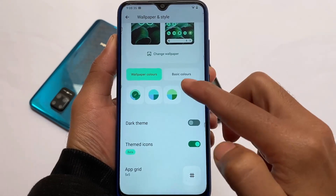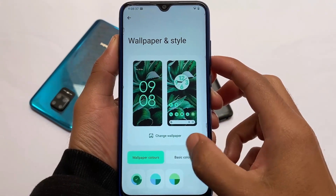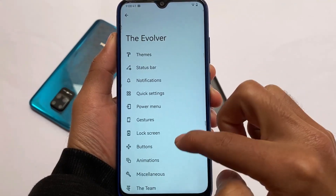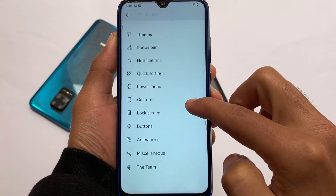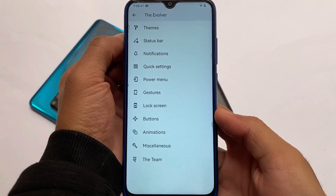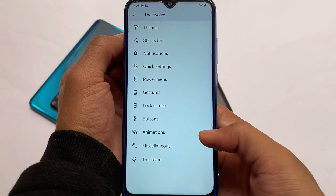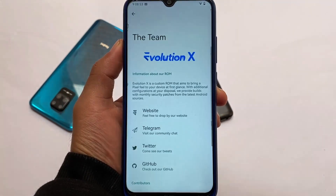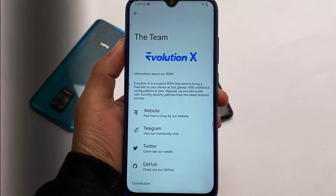Monet theming is working as expected, and themed icons are also working fine. You can use other wallpapers if you want — if you're looking for this wallpaper, I'll try to provide it in my wallpapers channel on Telegram. These are some of the customizations available. The download link is in the description. If you liked this video, don't forget to like and share. I'll see you in the next video — goodbye.